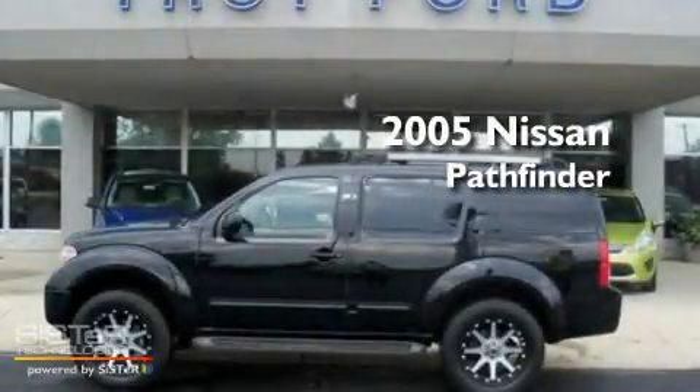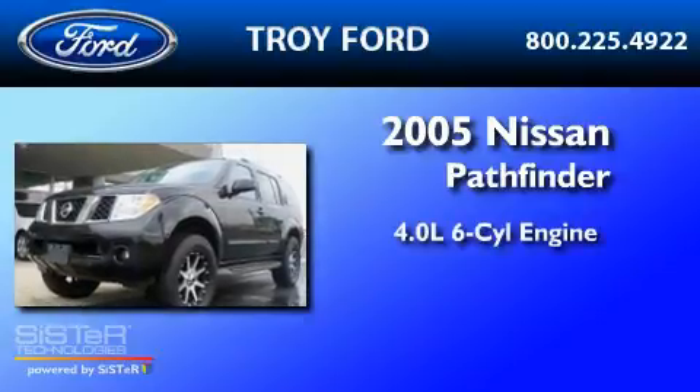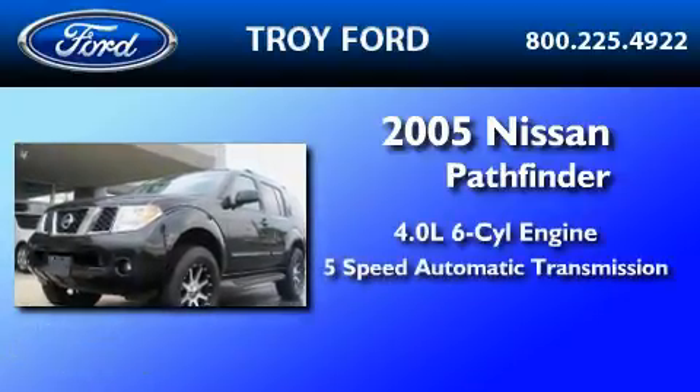This is a 2005 Nissan Pathfinder. It has a 4.0-liter six-cylinder engine and a five-speed automatic transmission.